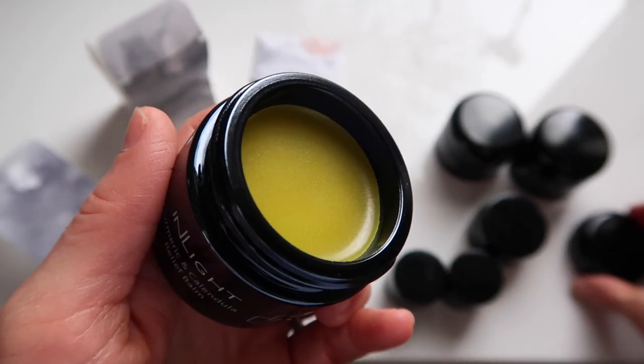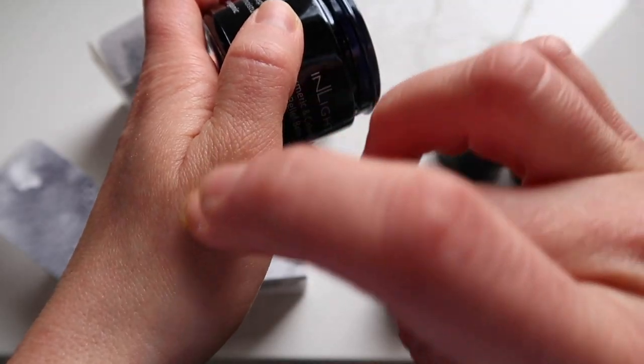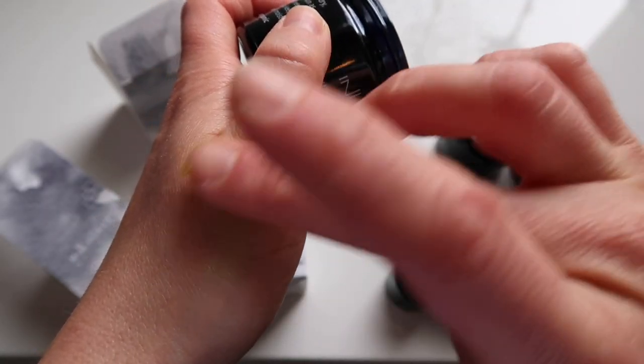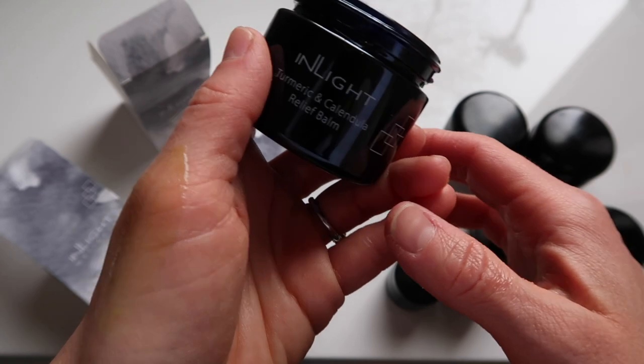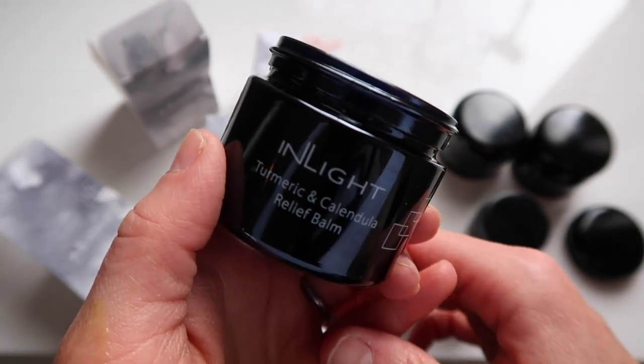Part of what happens in spring for me personally is the skin on my face — the moisture levels kind of get out of whack as I'm adapting to different moisture levels in the air. I can just get red, dry, lifeless, dull skin. It's the only time of year I really crave a bit more exfoliation. This has just been such a wonderful soothing balm to use in the evening if I'm feeling red or irritated.